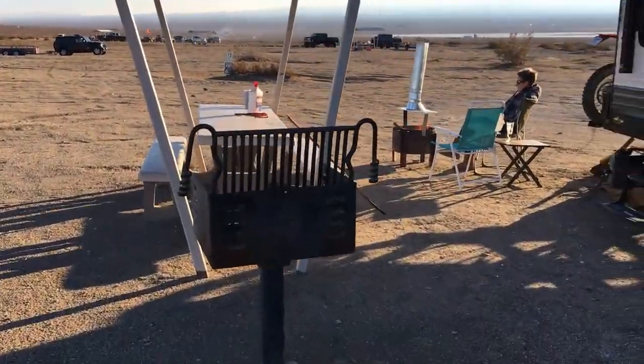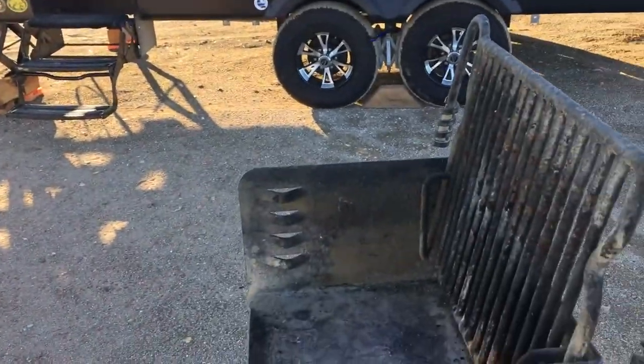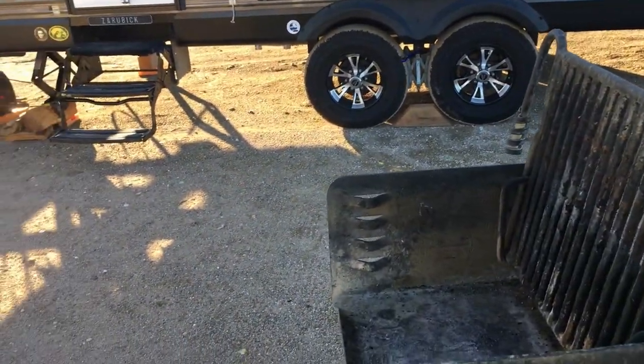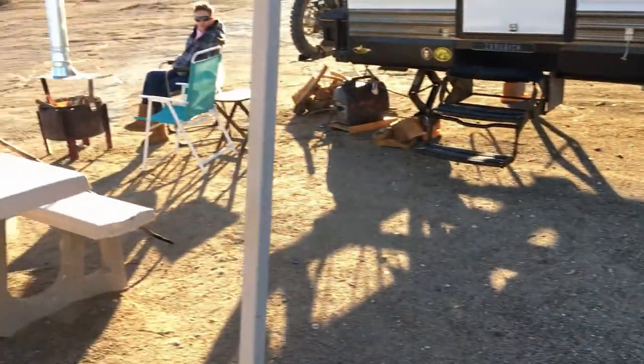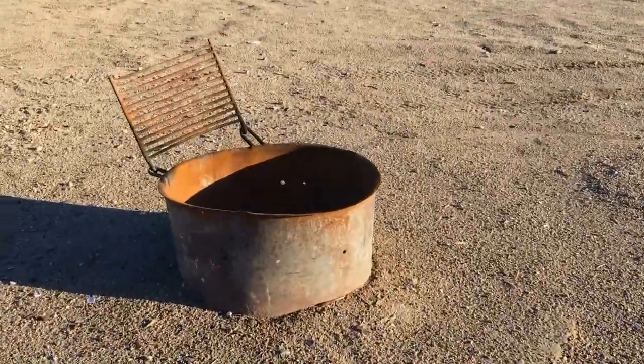They do have a nice barbecue here. We forgot about the barbecues — yeah, we forgot. If you didn't have a barbecue, yeah, we forgot it. They do have a fire pit here too.